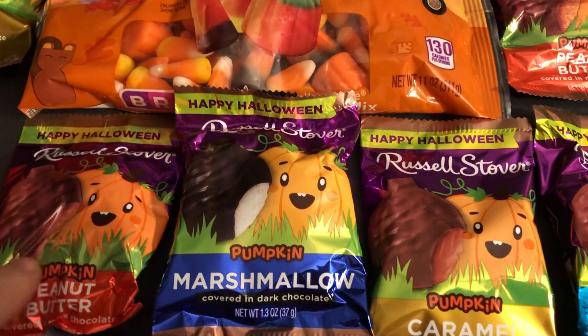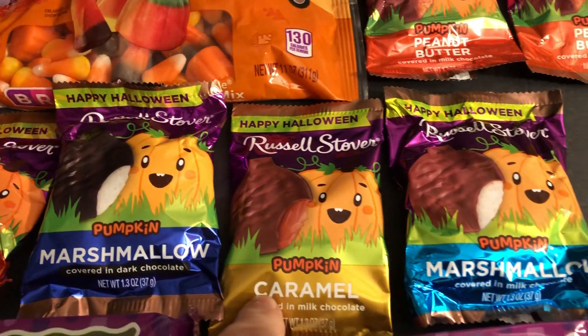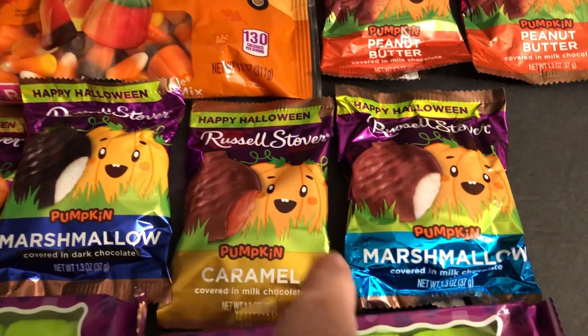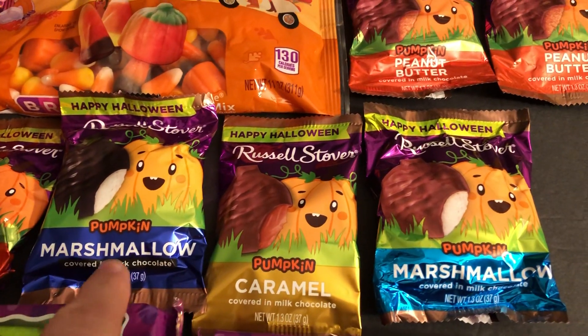We've got peanut butter. We've got caramel. And the marshmallow comes in two different types — you can see the color there — milk chocolate and then dark chocolate.